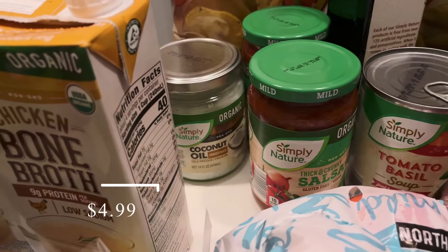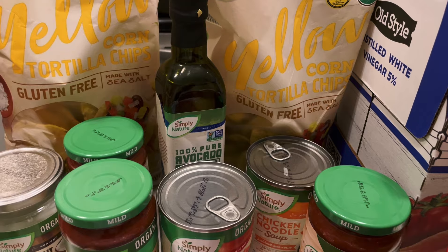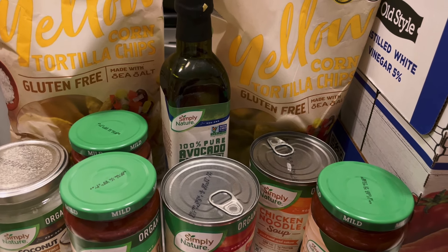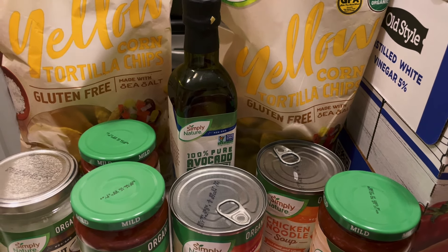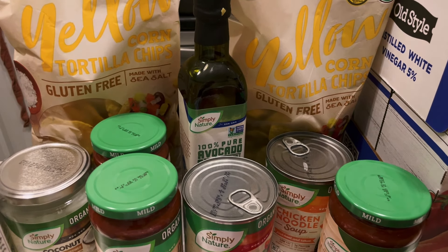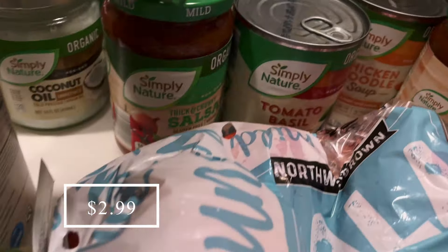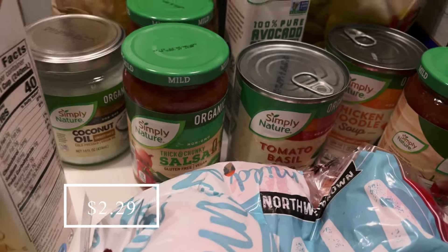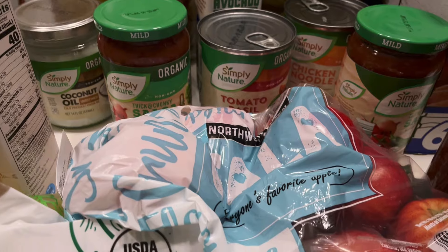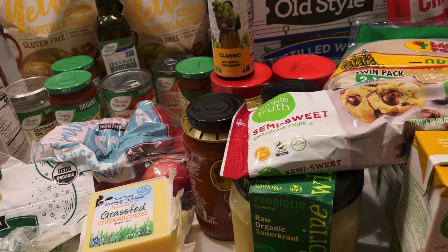I picked up another coconut oil and some avocado oil because I use this absolutely every day. This is my go-to oil to sauté, fry, roast vegetables in the oven — anything I'm cooking in the skillet. I just don't want to run out of that. I also got some tortilla chips and some salsa — the salsa is to cook with, but my husband really loves chips and salsa.